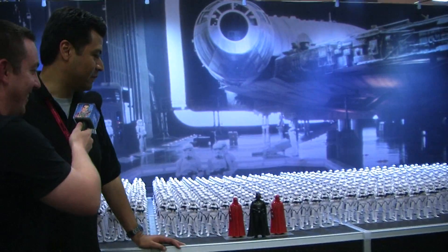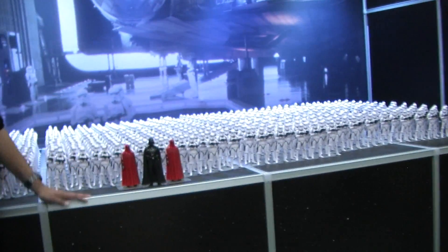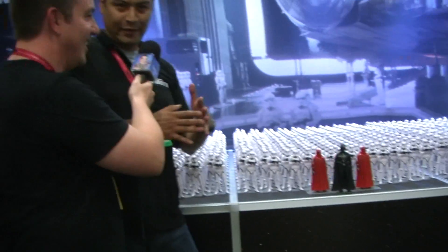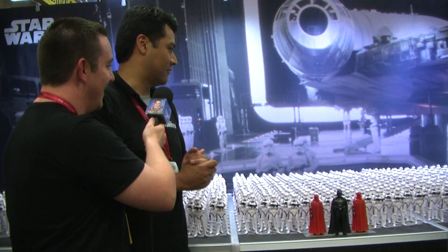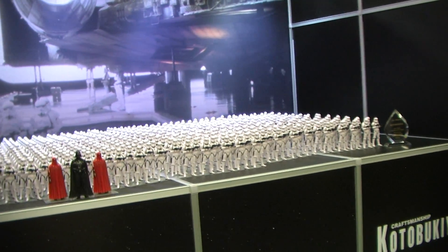But what is this? This is our Stormtrooper army. We've got 1,000 Stormtroopers at Artifacts Plus scale, along with Darth Vader and the Royal Guard. This is the first time we've attempted anything like this and I think the results are just incredible — so epic. You walk over to the Kotobukiya booth and you just see 1,000 Stormtroopers lined up. I'm already trying to think in my head what we can do to outdo this.